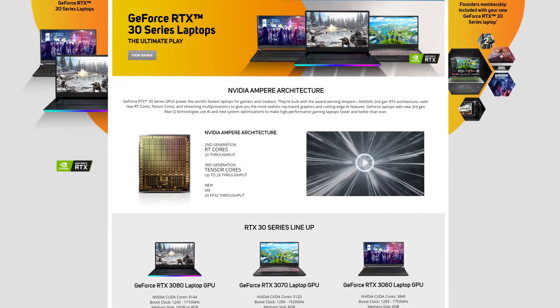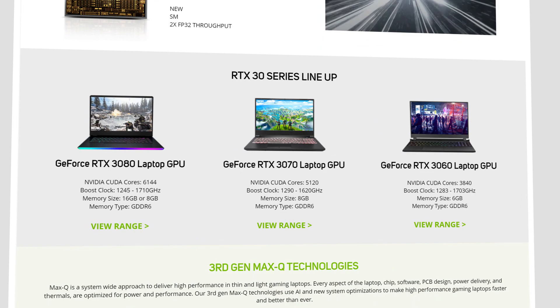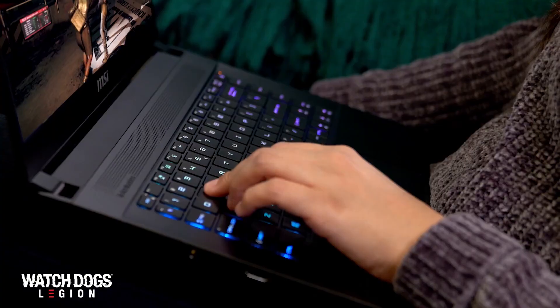We're really looking forward to bringing you a more in-depth look at the new 30 series laptops and the RTX 3060 desktop GPU in the coming weeks. If you want more information on any of the things we've covered in this video, we have dedicated pages for both desktop and laptop RTX 30 series and we'll add those links in the description for you. Don't forget to subscribe for our follow-ups. Thank you.